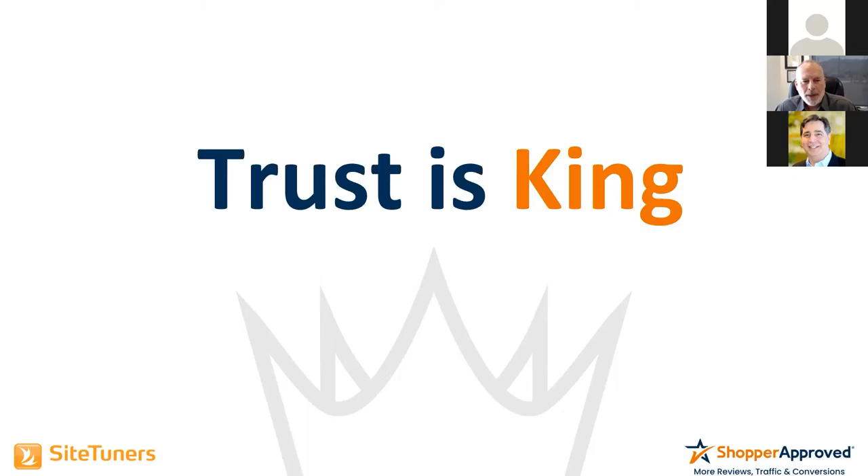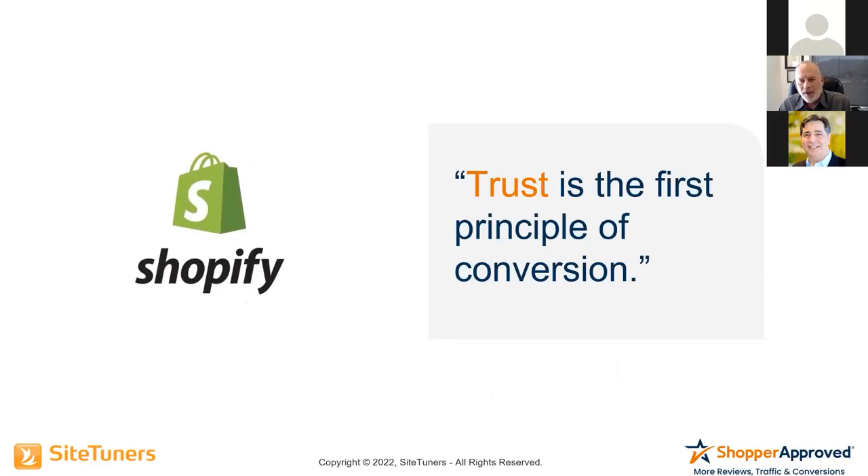We often talk about 'content is king' in the SEO world. But the reality is: why do we have content? The purpose of creating great content is to create trust. If we don't create trust, the content really doesn't accomplish anything. That's why I say trust is king and trust trumps content.